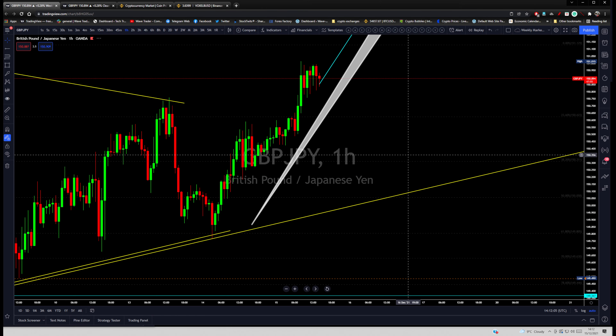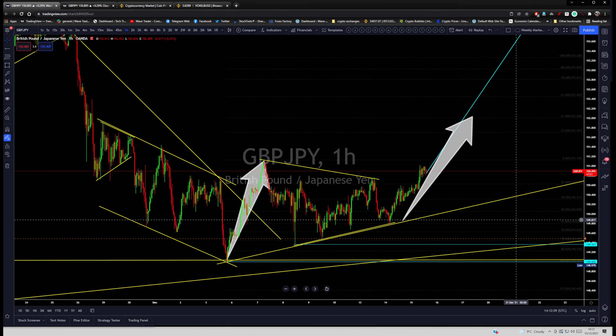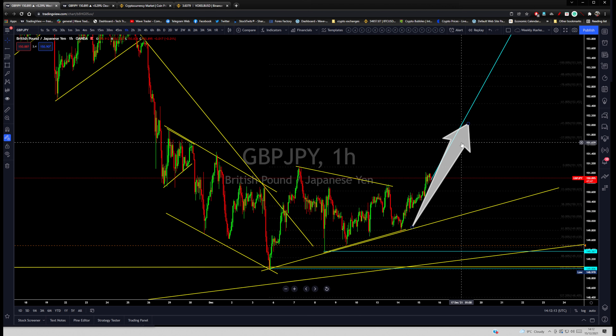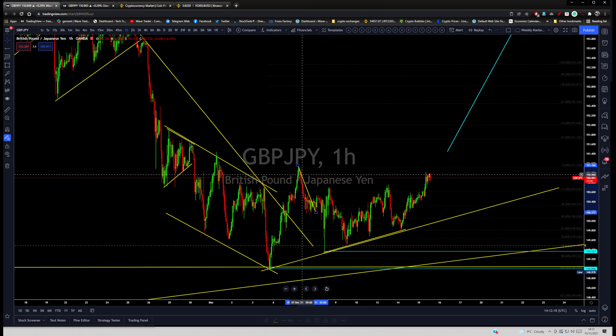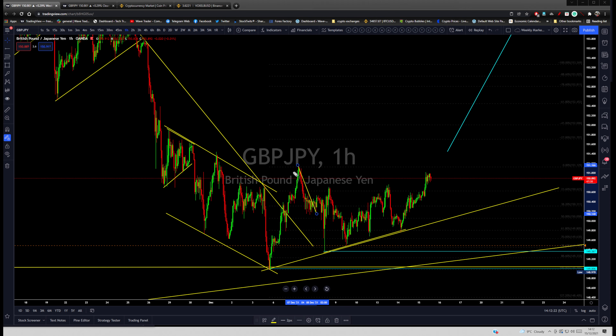On the lower time frame, let's talk about where you should pay attention for the long opportunity. Price is already trying to form corrections for a breakout to the upside. We had that correction, price was trying but did not hold and went lower — we were expecting one more leg to the downside. Then it went into an ABC formation.